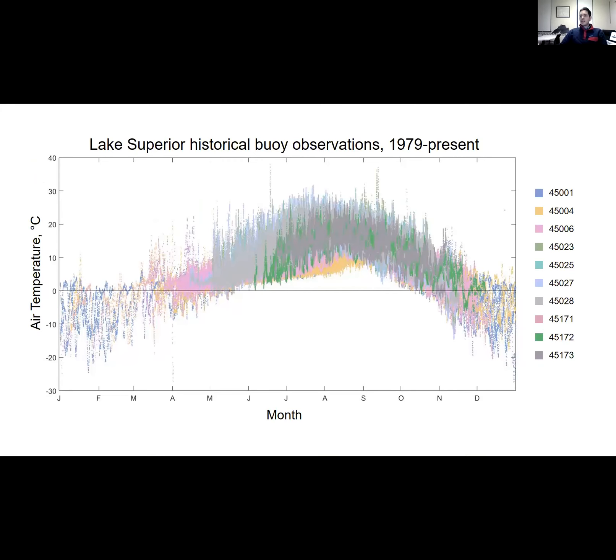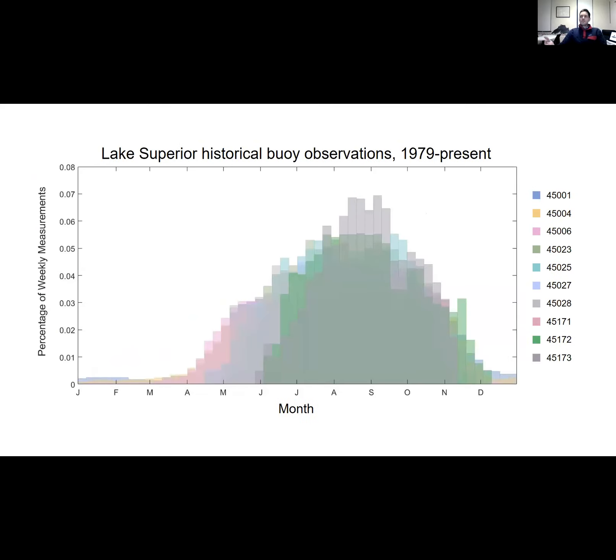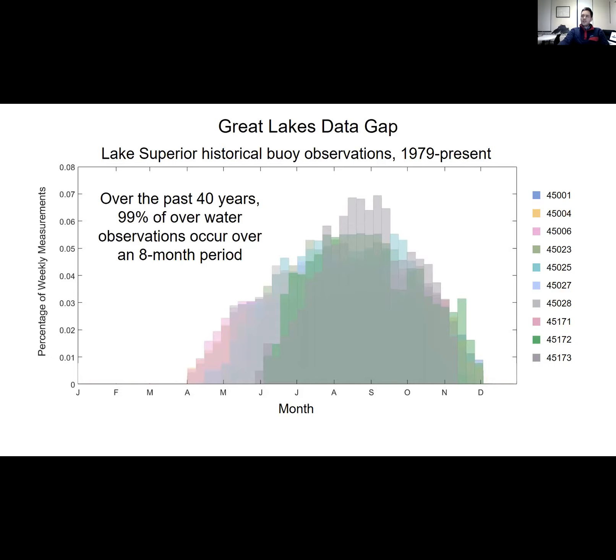It's been interesting to look at the data that exists from these buoys. The three NOAA mid-lake buoys have been operating since about 1980 — roughly 40 years of data. The other buoys really didn't come online until 2010 at the earliest, so in the past 10 years we've really started to expand our observational capabilities. However, when we look at the distribution of all those measurements, it's certainly clustered around the summertime. Over the past 40 years, 99% of our on-water observations have occurred during an eight-month period spanning from April until the middle to end of November — leaving a huge data gap where a third of the year has very little marine environment data.